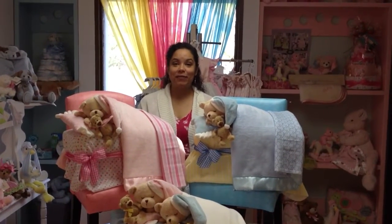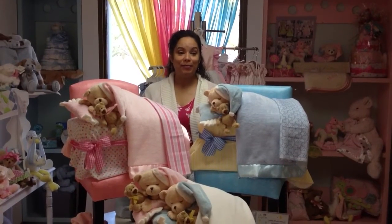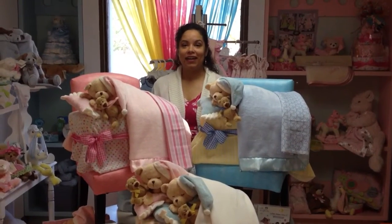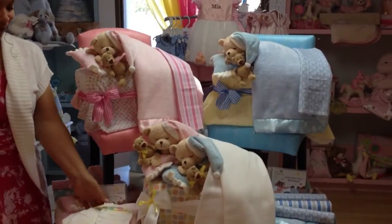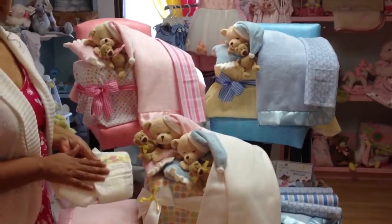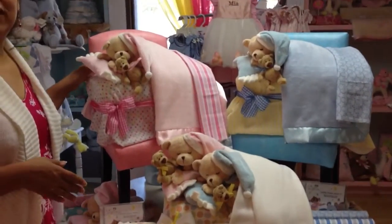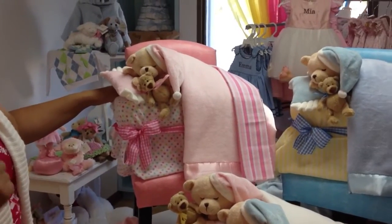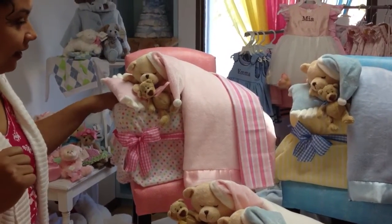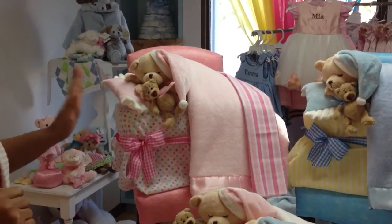Hi, this is Pam with the Baby Gift Basket Co., and I'm here to introduce to you our brand new baby diaper beds. These diaper beds are made with 50 disposable diapers — Pampers Swaddlers — great for a baby shower gift, or if you're not able to attend the baby shower, it can be shipped anywhere in the United States as a great presentation to welcome a new baby.